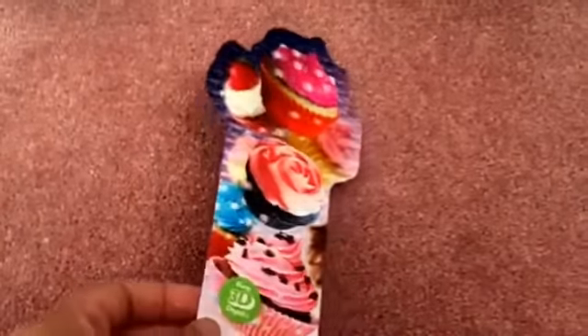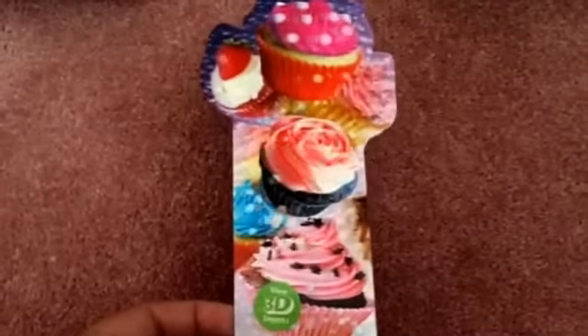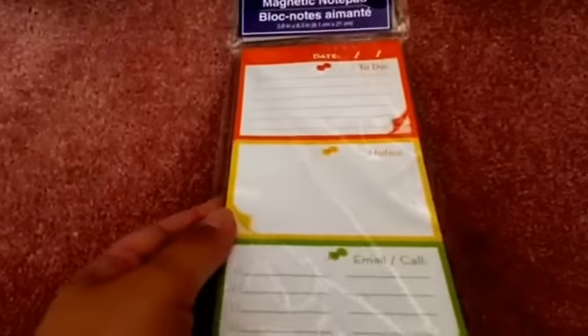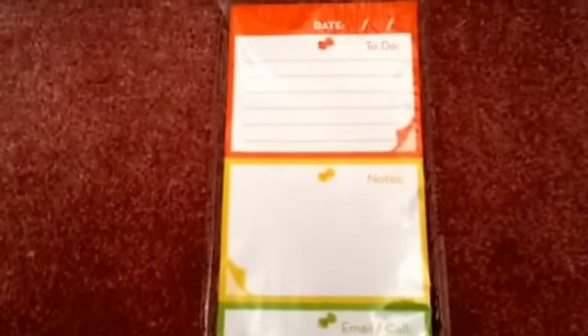I also got this — it's like a 3D bookmark, and of course I had to get it because it has the cupcake prints on them. I also picked up one of these magnetic notepads. They had a lot, but I don't want to go crazy, so I only picked this one up. I like how it's split in three different parts so I can actually cut them to use in my journal — the top one says 'To Do,' the second says 'Notes,' and the third is 'Email and Call.'